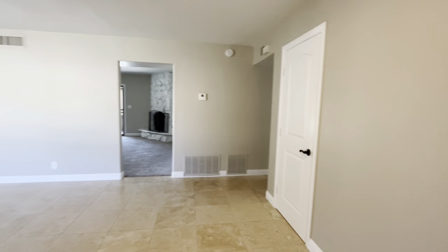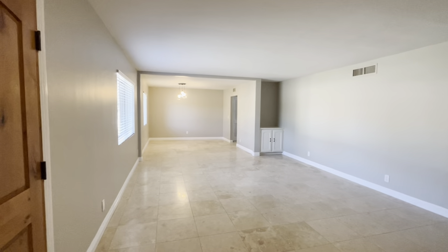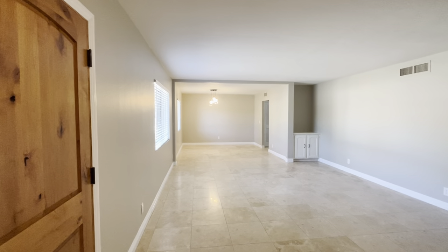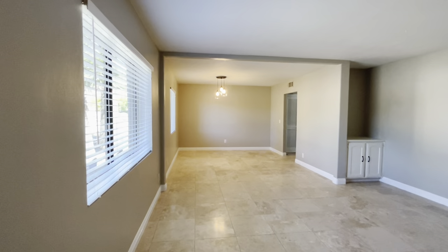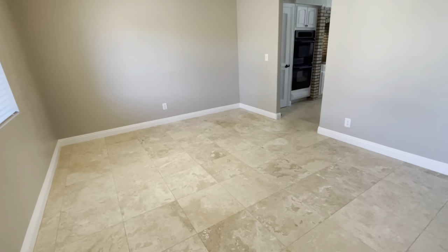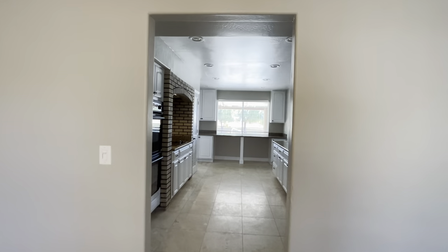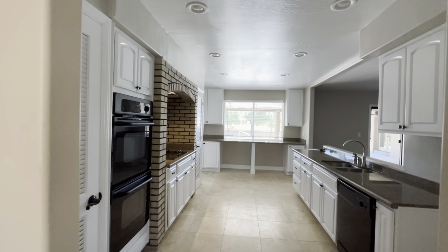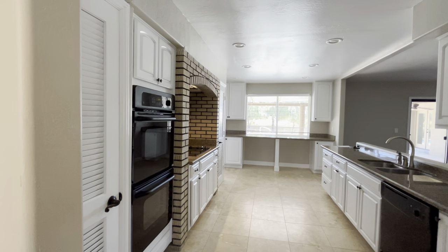Immediately when you walk in, you have a little coat closet right there. And then this room I think you're going to use as your formal living room. And then on the far end, your dining room table is going to go down there. This is a nice long room. You're going to have tile throughout and new carpet throughout. There's a fresh coat of paint on the walls and the baseboard — right on trend with that light gray and then white baseboards and windows.